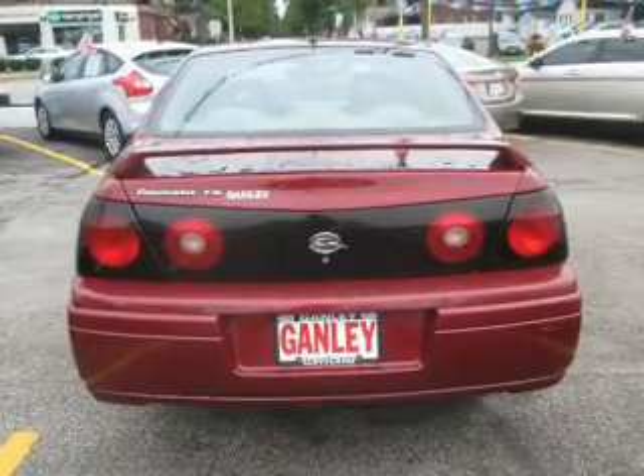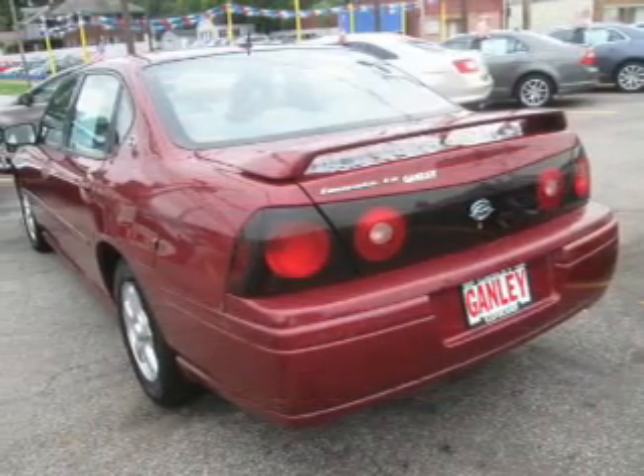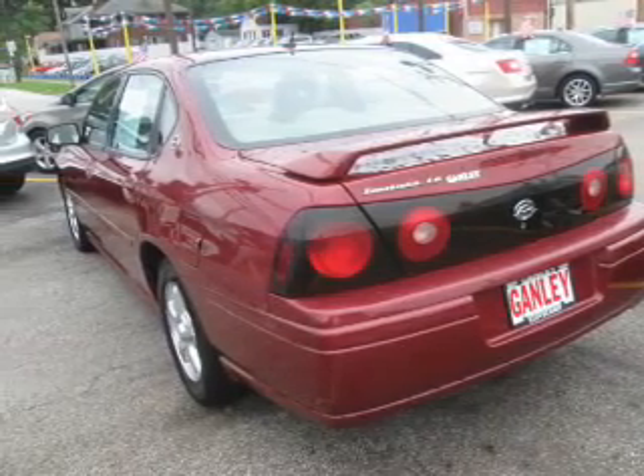Keyless entry, leather seats, power windows, cruise control, and AM FM stereo. Power mirrors, power steering.